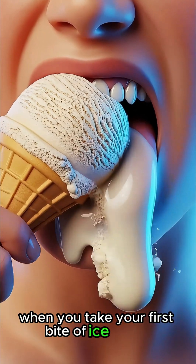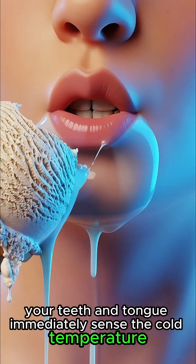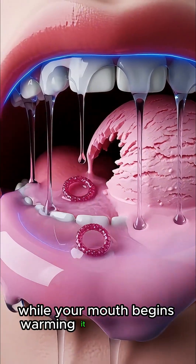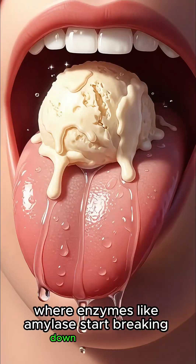When you take your first bite of ice cream, your teeth and tongue immediately sense the cold temperature, while your mouth begins warming it and mixing it with saliva, where enzymes like amylase start breaking down the sugars.